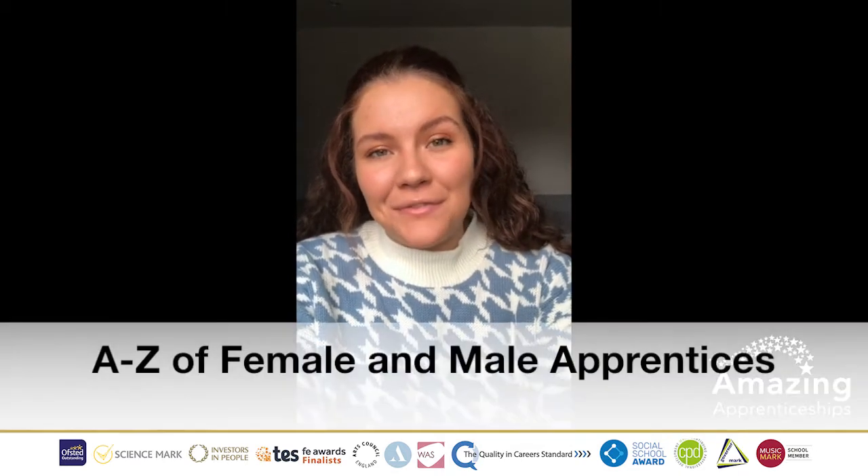Hello everybody, my name is Fran and welcome to the A-Z of female and male apprentices. I helped to create the International Men's Day and the International Women's Day resource here at Amazing Apprenticeships. Those two resources can be found in our National Apprenticeship Week Pack at www.amazingapprenticeships.com/NAW2021. I outline some of the female and male apprentices that feature in the resource in this video, going into a little bit of detail about their job roles, which companies they work for, and a little bit of their day-to-day lives. I really hope you enjoy this video, so let's get started.